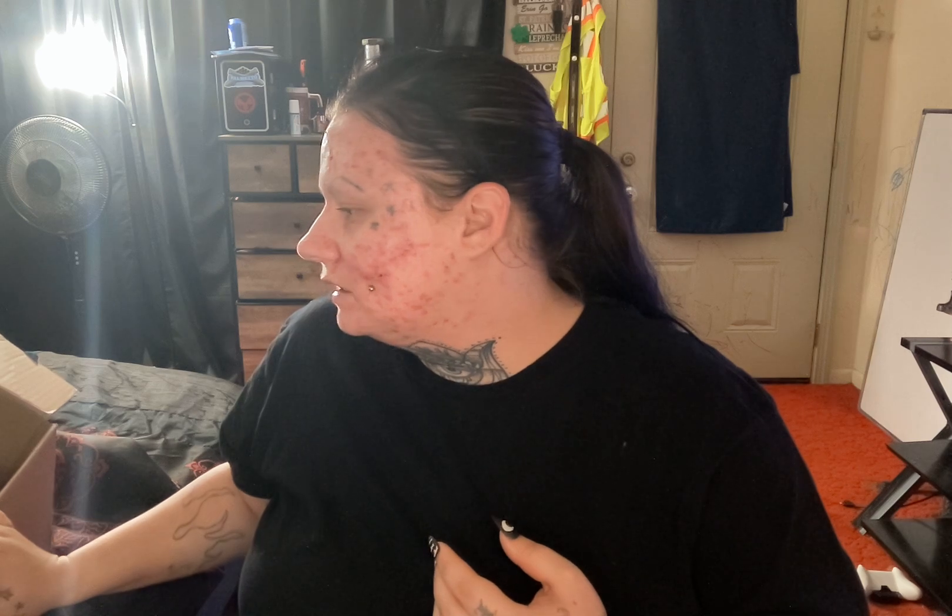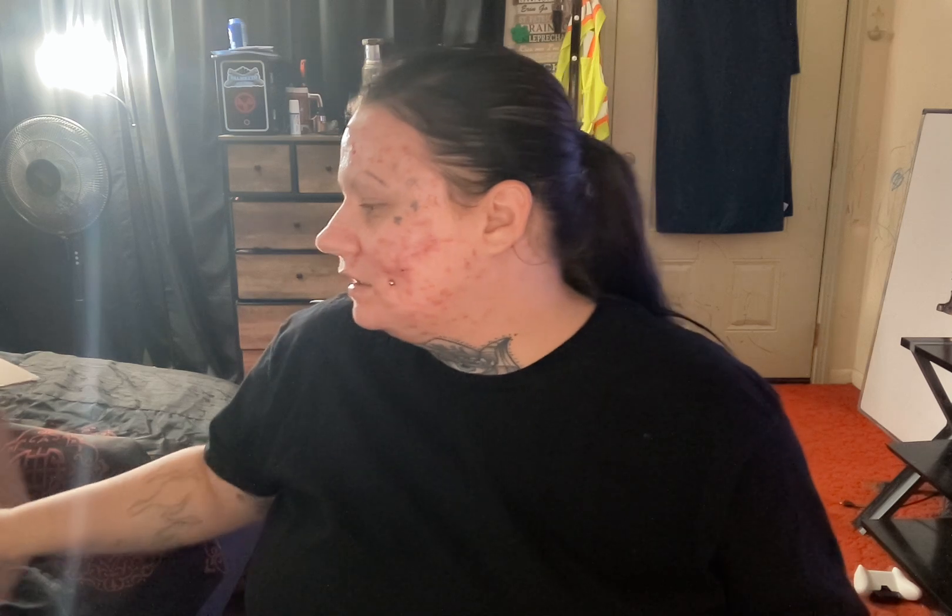Hey you guys, welcome back. So I have a little birthday haul to share with you guys. I have a big Walmart box full of stuff — some stuff I got from Ulta, birthday gifts, Temu. I got a lot of this stuff from Temu, just stuff that I've bought myself or other people have gotten me for my birthday. So I just wanted to share it with you guys. It's a pretty big box, so let's get started.